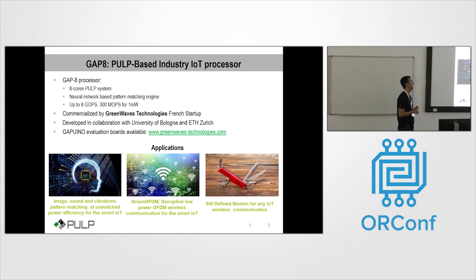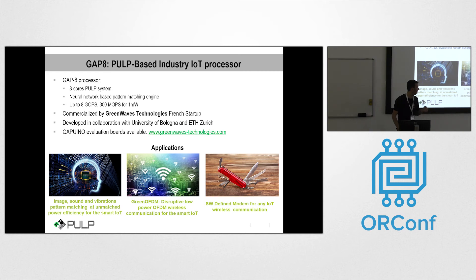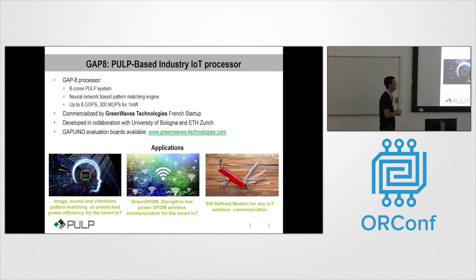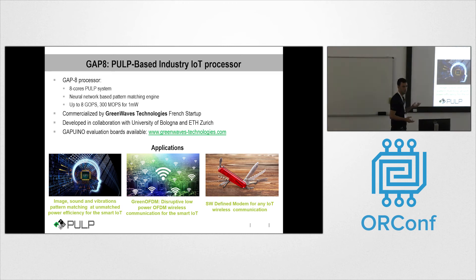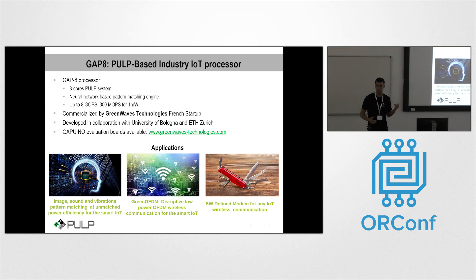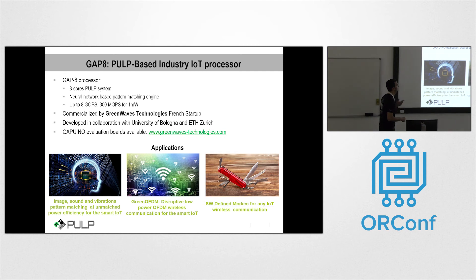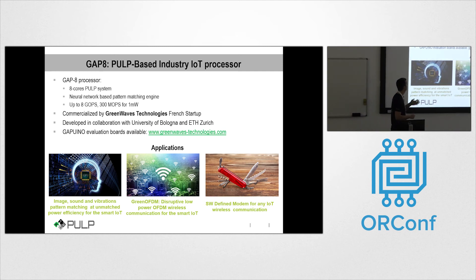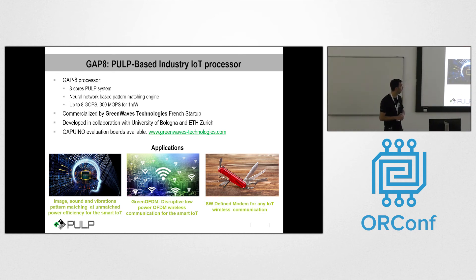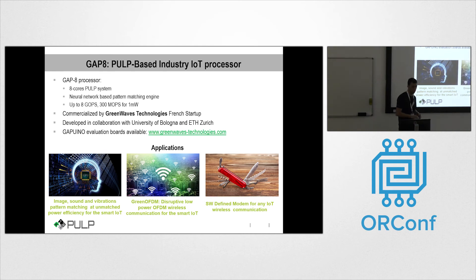This year also saw the release of the commercial version of the PULP system, commercialized by GreenWaves Technologies. There was a training on the GAP8 processor this morning, and it has been mentioned in a previous presentation. You can order the GAP8 boards from the GreenWaves Technologies website if you are interested.